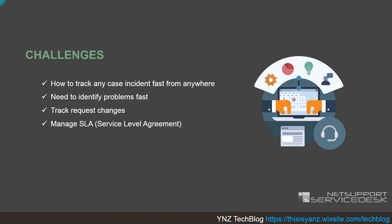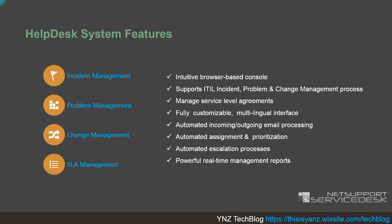NetSupport Service Desk has four main features: incident management, problem management, change management, and service level agreement management. It is browser-based, so you can use it from any browser like Internet Explorer, Firefox, Mozilla, Chrome, or anything else. It supports ITIL incident, problem, and change management processes, can manage the SLA, and is fully customizable — you can put your company logo and all branding inside the console.